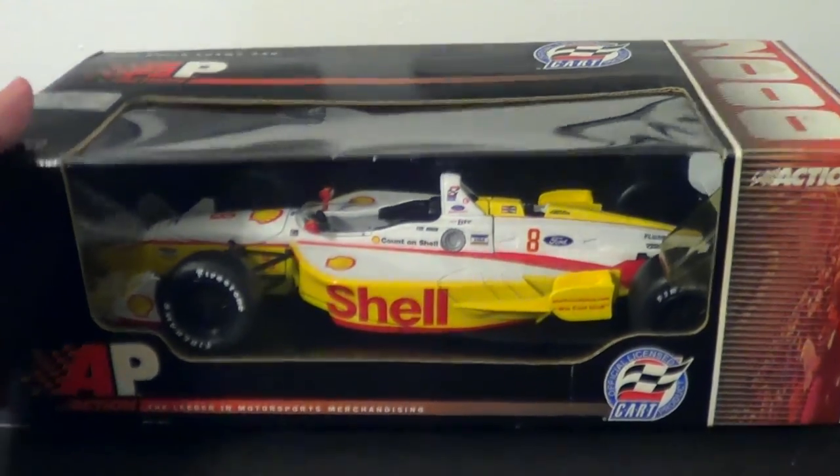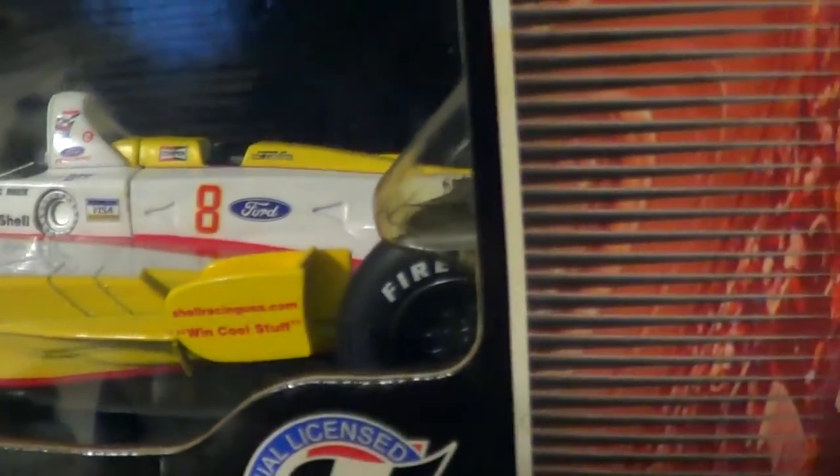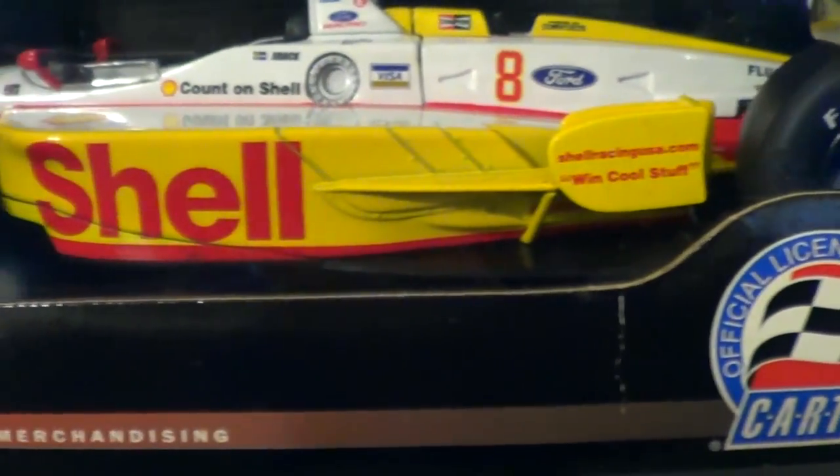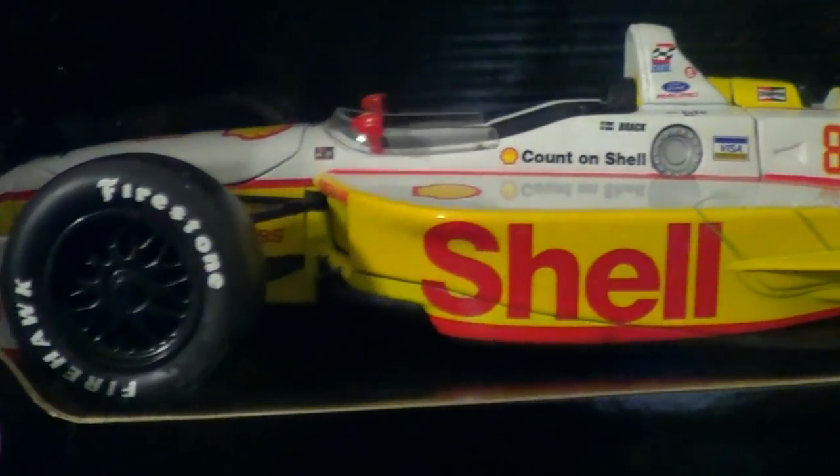This is Kenny Bräck's number 8 car from the CART Series of 2000 — a beautiful car that I got on eBay. It was just on eBay with no bids, and I thought, well, I would absolutely love to take that.